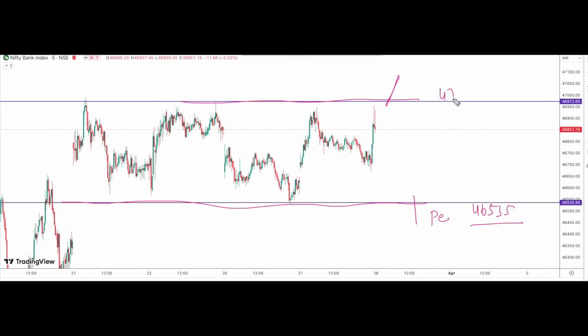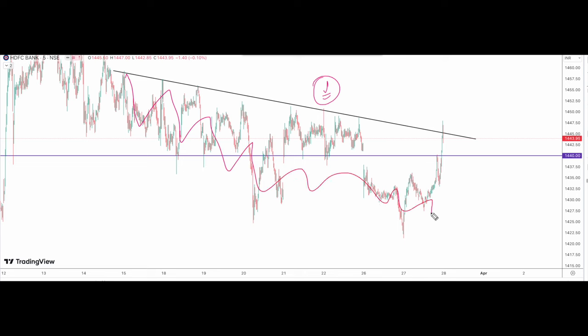As long as Bank Nifty stays in the range, planning for a put option side is better only when it breaks the 46,535 level. On the upper side, we can try a call option if market sustains above 47,000. Within this range the market might just be trapping retail traders, so please wait for the breakout. One important stock that could support Bank Nifty's momentum is HDFC Bank. This stock has been underperforming for quite some time and has now closed near this resistance. Since the resistance level has been tested many times, there is a possibility that HDFC Bank can give a decent momentum towards the upside, which will support Bank Nifty's move above 47,000.